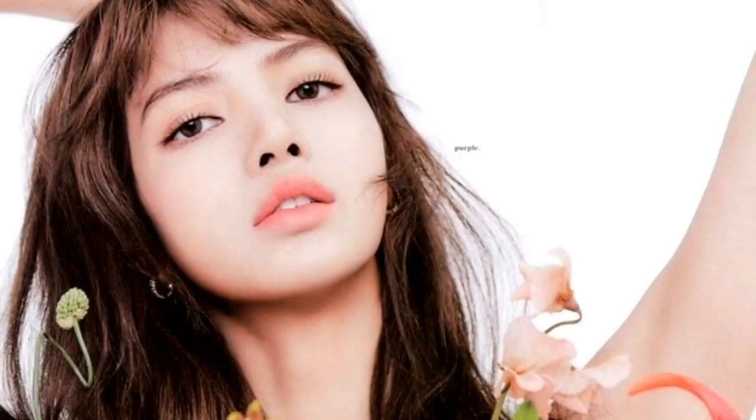Lisa isn't particularly trying to change her face shape. She always has bangs that help her hide her square forehead and her hair is always down, which helps her elongate her face.